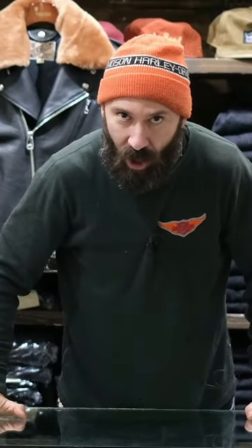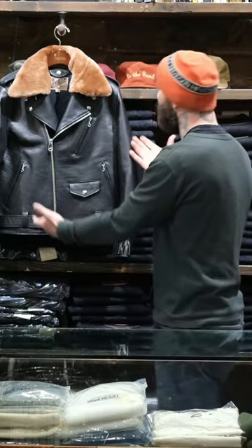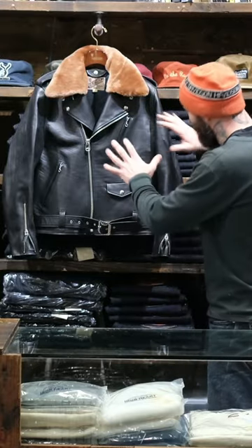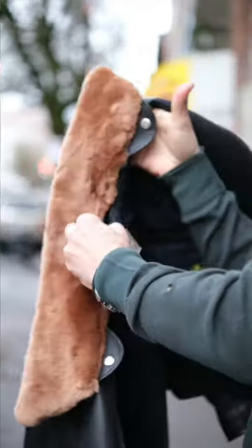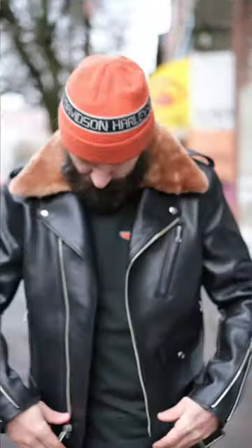Welcome to one of the dopest pieces I think we've ever had in the shop — the SHR58. I love the SHR613, but when you take an insane sumi-dyed horse hide with crazy texture and add a removable Mouton collar, you get the coolest jacket I think we've ever had in the shop.